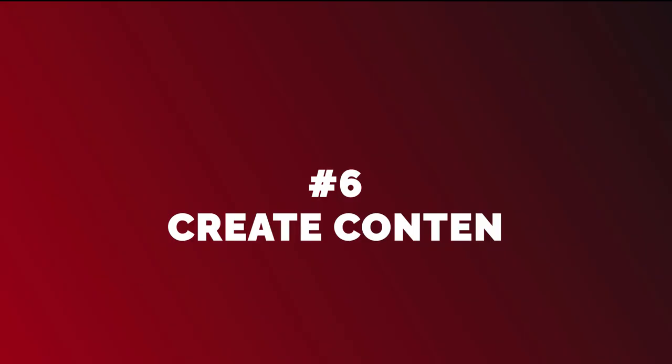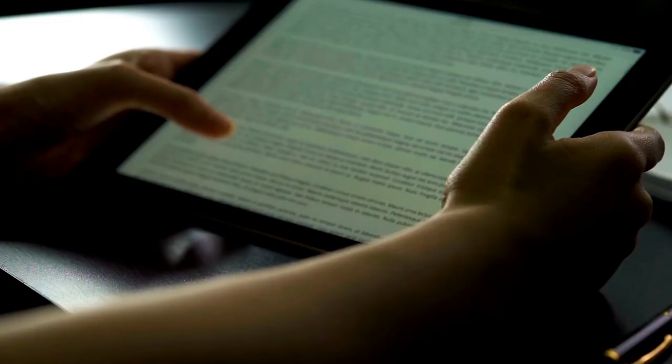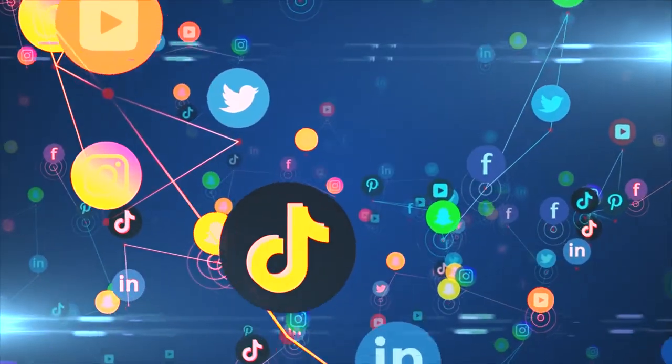Create content. Content marketing is a crucial aspect of building an online business. Content helps you establish your brand, attract and engage your target audience, and improve your search engine rankings. You can create content in various formats, including blog posts, videos, podcasts, and social media posts.